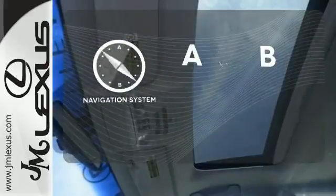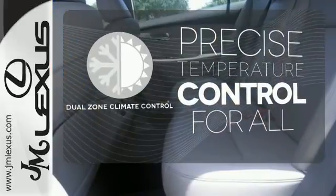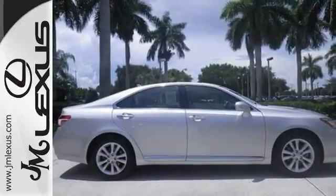Never feel lost again with the navigation system. No one will complain about the temperature with the dual zone climate control. Your excitement will never fade in this sedan. Come in for a test drive today.